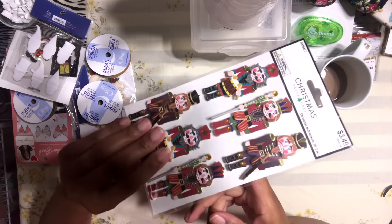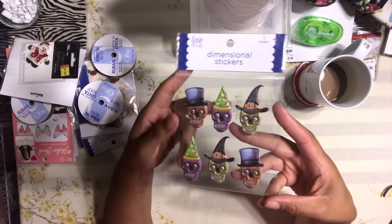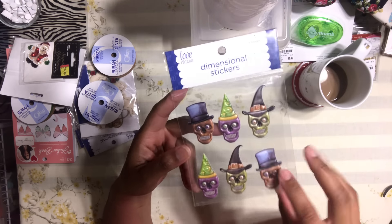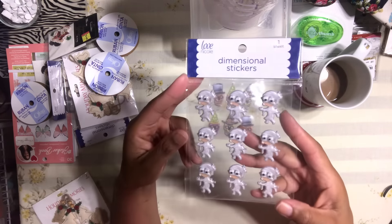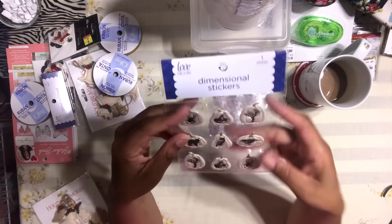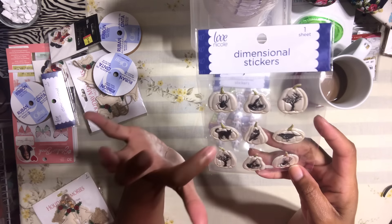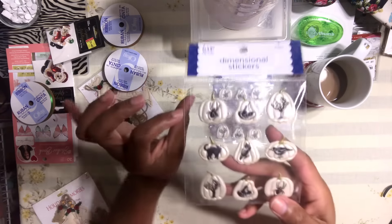I think I got the nutcracker stickers at Hobby Lobby, but at AC Moore I got these Halloween stickers — the faces are a little creepy but I love them. I also found these super cute ghost stickers, and then this one with creepy pumpkins, spiders, witch hats, and a cat. Just really cute Halloween stuff.